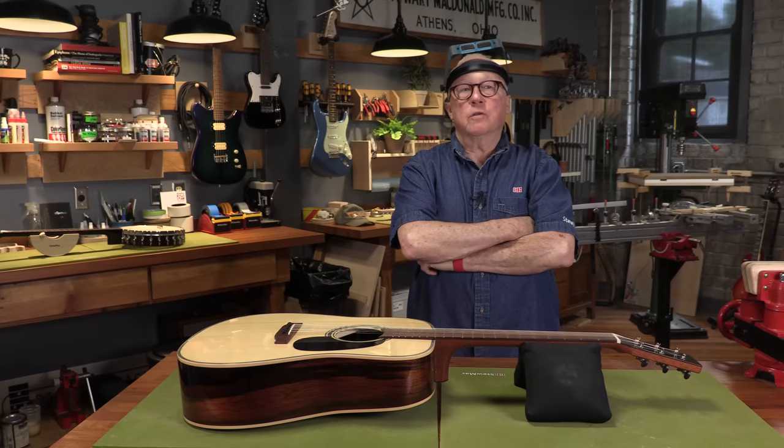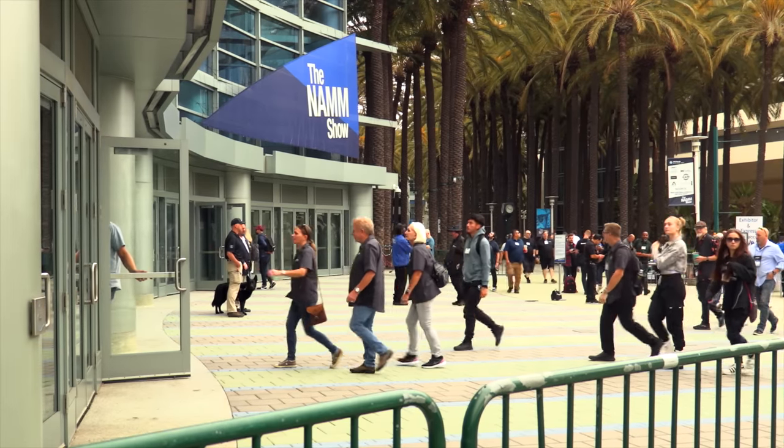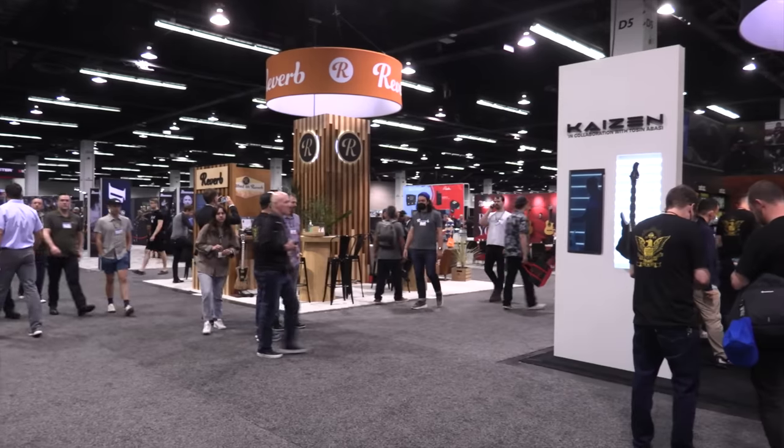Some of us Lucky Stew Mackers just got back from the NAMM show in Anaheim, California. NAMM is the National Association of Musical Merchants. It's a huge show where all the makers of every kind of instrument in the world show off their wares.